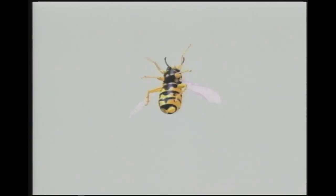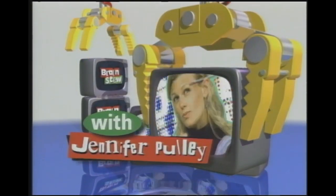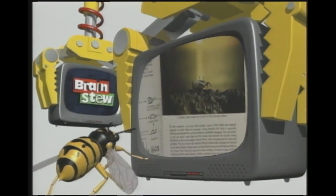Welcome to the coolest, hippest half hour of fun on TV. This is Brain Stew with Jennifer Pulley. Hey, you on the couch — Quippy and Krabby — check out what's stewing on this week's show. Brain Stew visits the Virginia Marine Science Museum to stuff our brain with facts about crustaceans — critters like crabs, lobsters, and shrimp. We have a regular menu, including an excellent experiment and a visit to the library. Don't get Krabby and turn the channel. Brain Stew is up next.